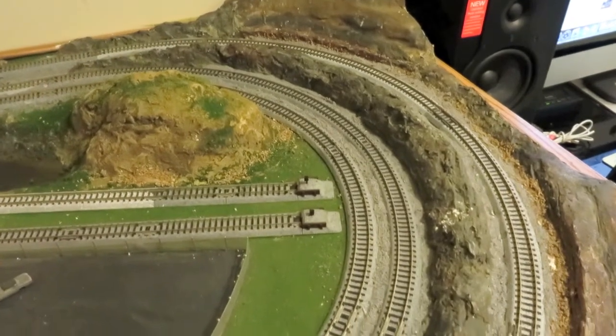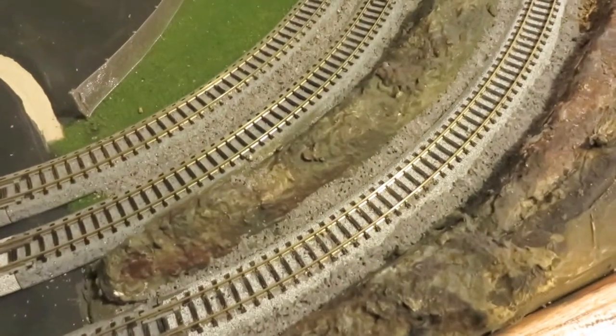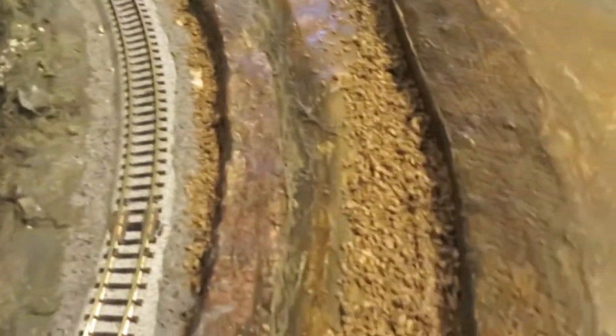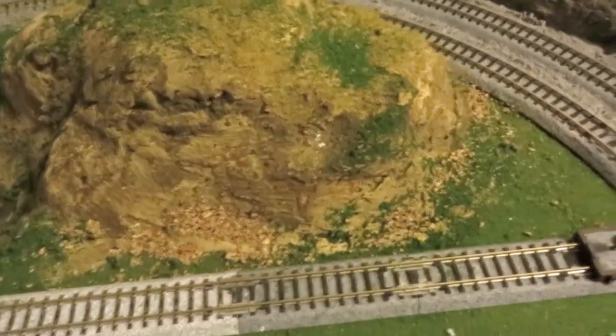This is the latest update to this layout. We have some ballast, talus, and this little hill here, greenery, some talus.